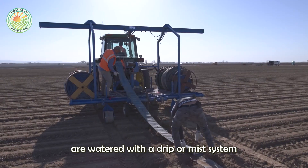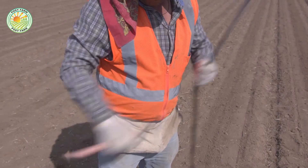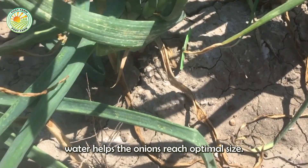After planting, onions are watered with a drip or mist system to retain moisture without causing waterlogging of the roots. During the bulb development stage, stable water helps the onions reach optimal size.